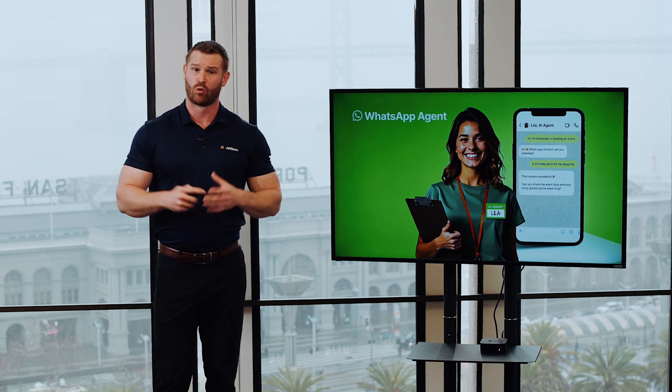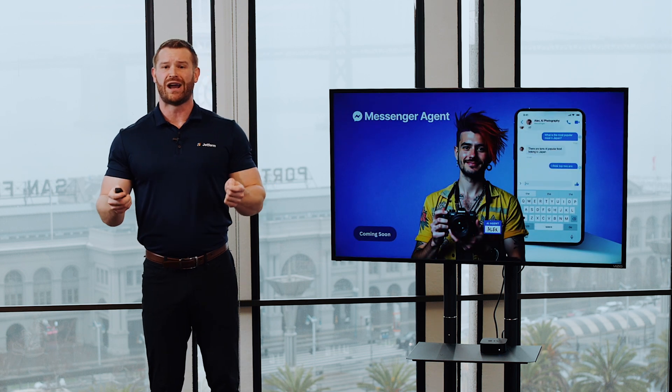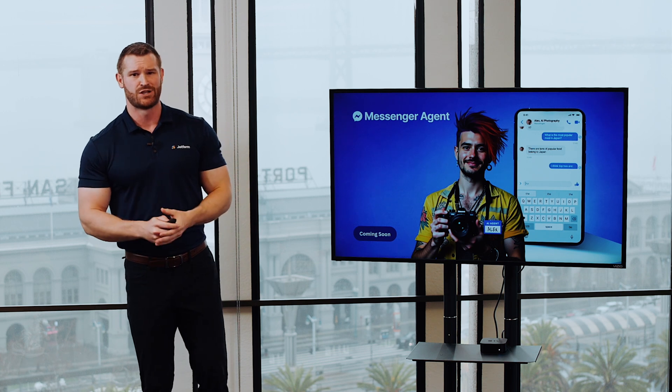Finally, we've also implemented JotForm AI agents for WhatsApp, and soon for Messenger as well, so people can chat with your agent directly from their favorite messaging apps — offering a convenient option that can boost engagement and remove barriers from customer touchpoints.